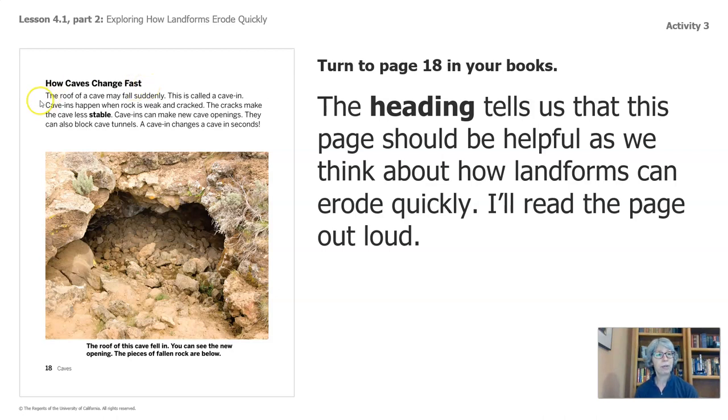I'll read the page out loud. The roof of a cave may fall suddenly — this is called a cave-in. Cave-ins happen when rock is weak and cracked. The cracks make the cave less stable. Cave-ins can make new cave openings or block cave tunnels. A cave-in changes a cave in seconds. The roof of this cave fell in — you can see the new opening, and the pieces of fallen rock are below.